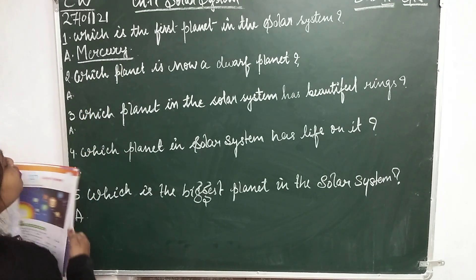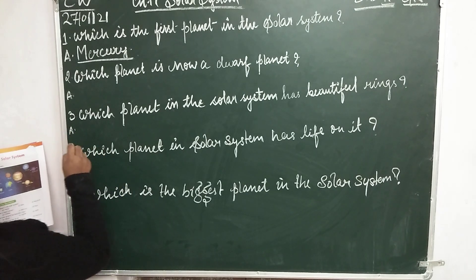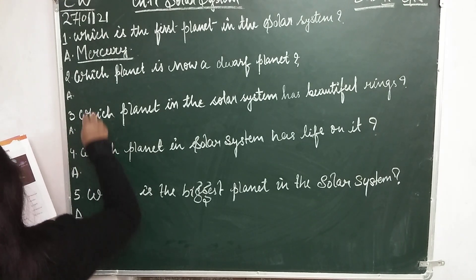Question number 2: Which planet is now a dwarf planet? That is Pluto.